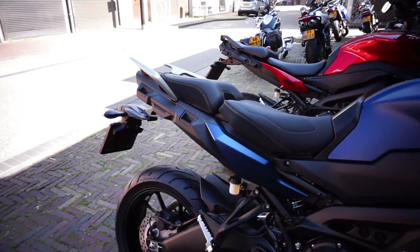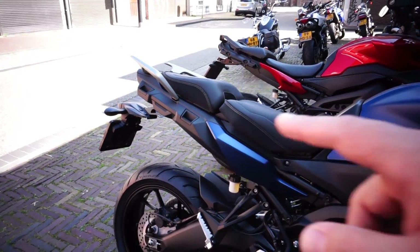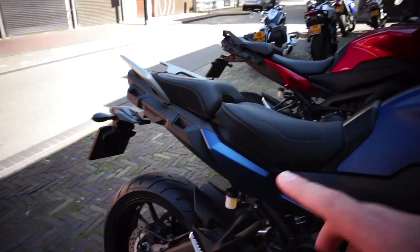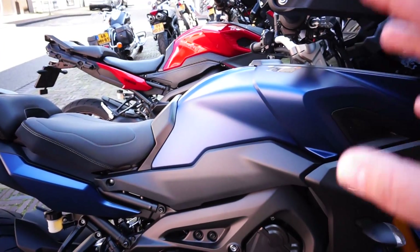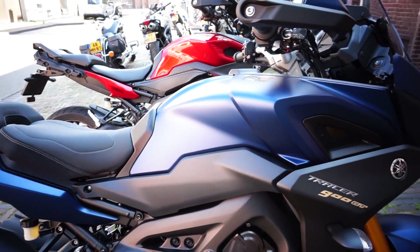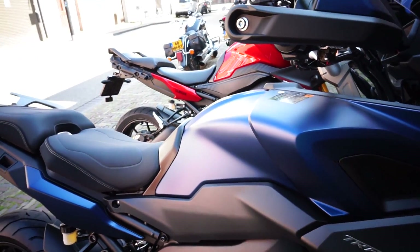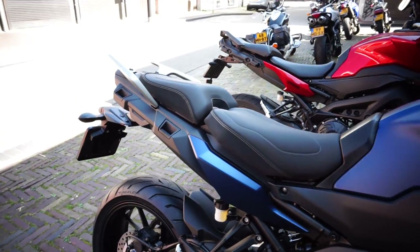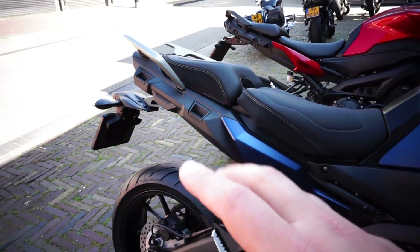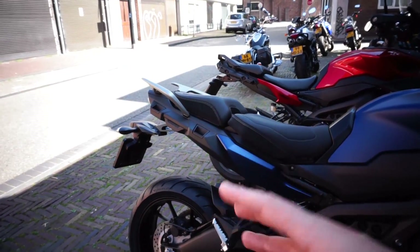Another improvement is the side cases. This new GT version comes with side cases in the same color as the bike. These cases were available in the United States but were never available in Europe — probably due to weight limits or similar regulations. The new bike comes with the cases, though they're not assembled yet so I can't show them right now.